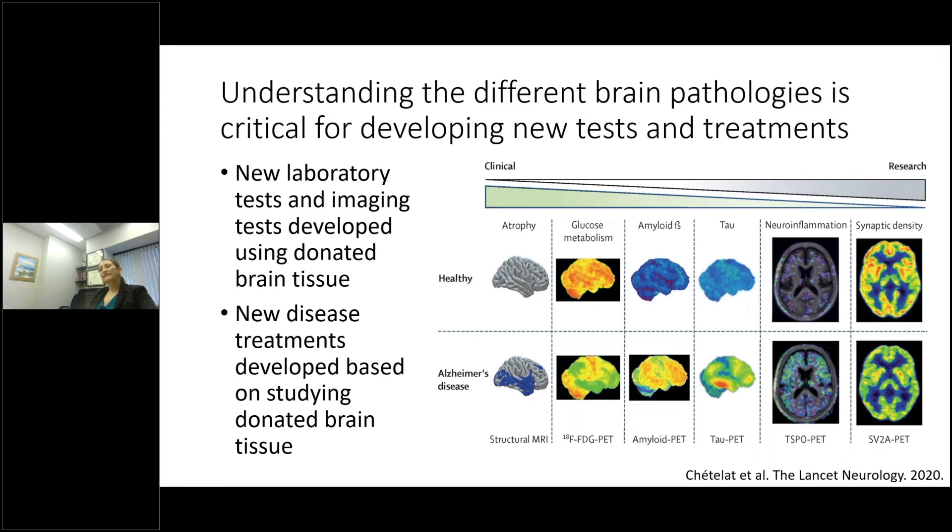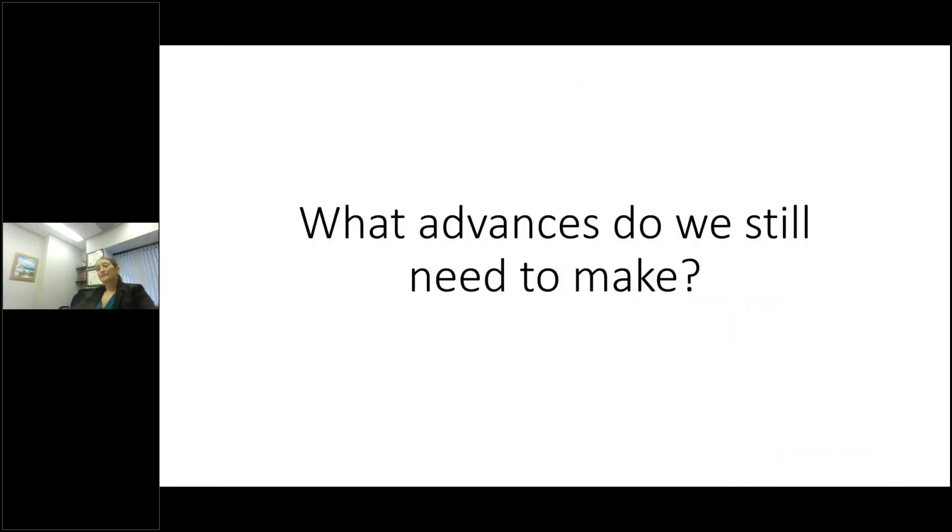We also have advanced clinical trials targeting amyloid beta and tau to attempt to treat Alzheimer's disease — new disease treatments have been developed by studying donated brain tissue. So we've come pretty far: we know a lot about what the proteins are and how they spread through the brain, we've developed biomarkers and laboratory tests, and we have therapeutic options in development targeting amyloid and tau.